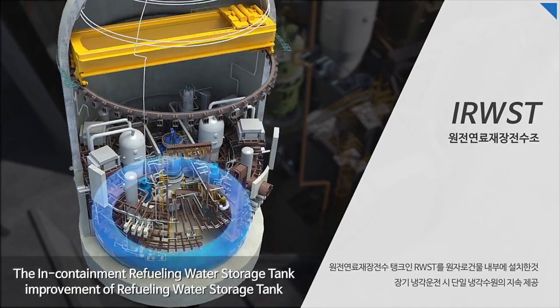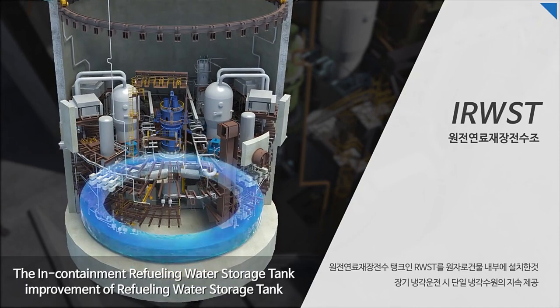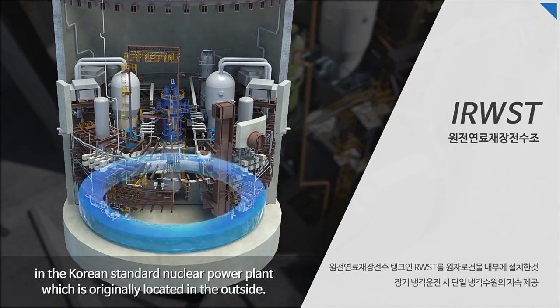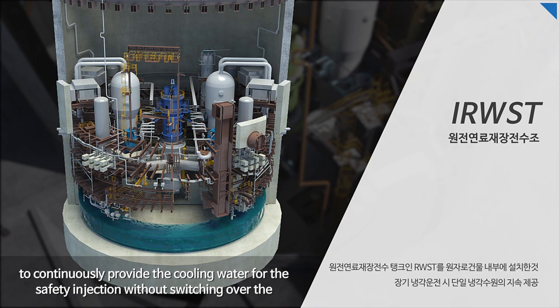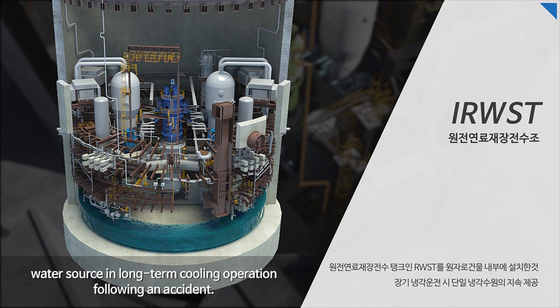The In-containment Refueling Water Storage Tank (IRWST) is an improvement over the Refueling Water Storage Tank in the Korean Standard Nuclear Power Plant, which was originally located outside. In APR-1400, the annular-type IRWST is located at the lower containment as a single water source to continuously provide cooling water for safety injection without switching the water source during long-term cooling operation following an accident.